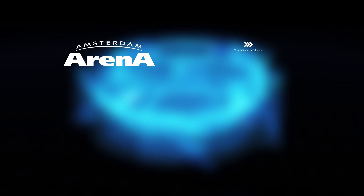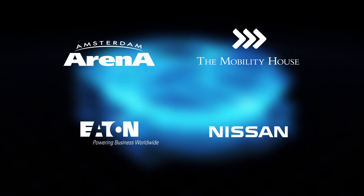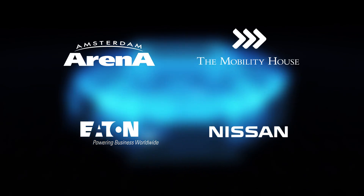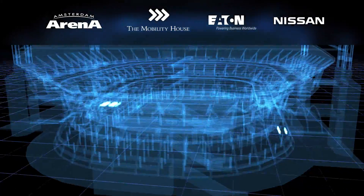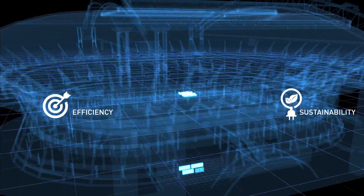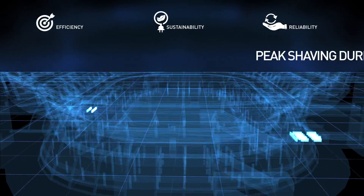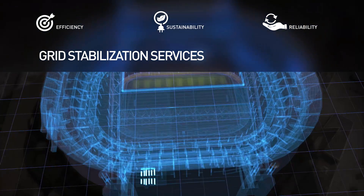The Amsterdam Arena and the Mobility House chose the Eaton Nissan X-Storage Building System with a power of 4 MW and a storage capacity of 4 MWh. The storage system will make the energy supply of the Amsterdam Arena more efficient, sustainable and reliable through additional backup power, peak shaving during periods of high demand, and grid stabilization services.